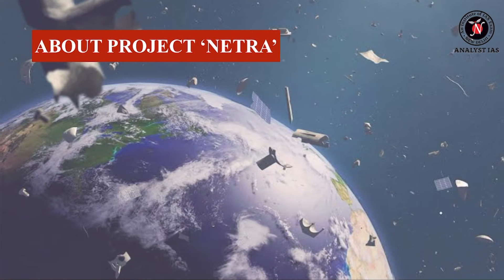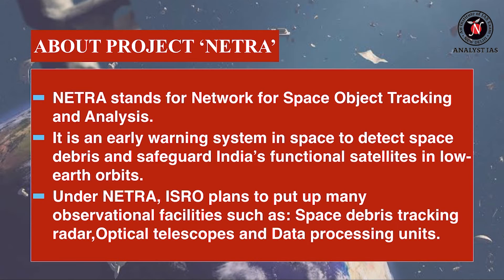Netra stands for Network for Space Object Tracking and Analysis. It is an early warning system in space to detect space debris and safeguard India's functional satellites in low-Earth orbit. Under Netra, ISRO plans to put up many observational facilities such as space debris tracking radar, optical telescopes, and data processing units.